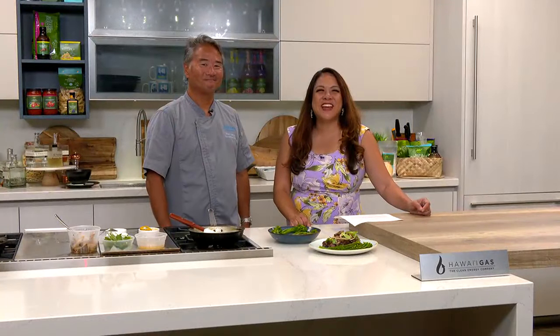Welcome back, everybody. We are in the kitchen with Chef Dean Kamiya from Kani Kapila Grill. That's over at Outrigger Reef Waikiki Beach Resort. Good to have you with us. Thank you very much.